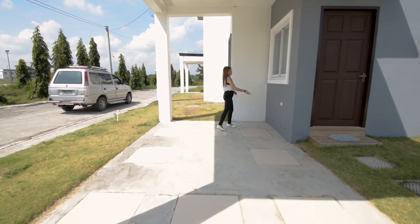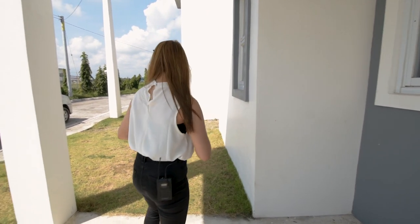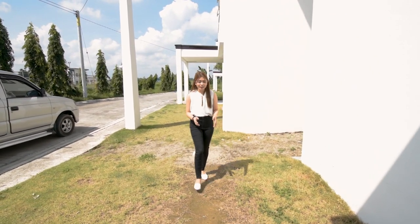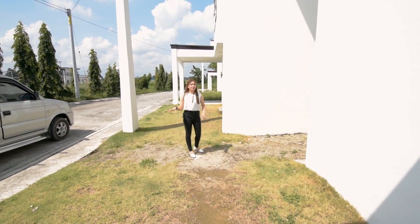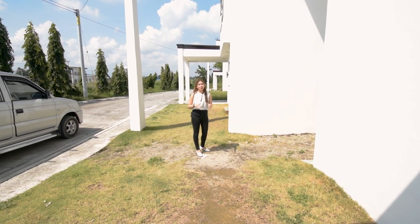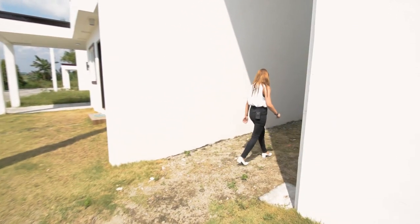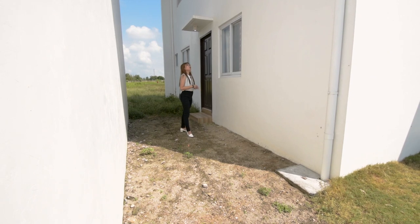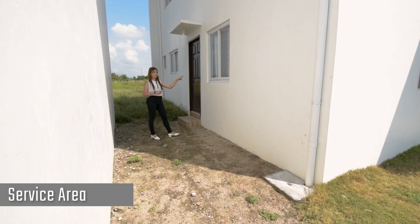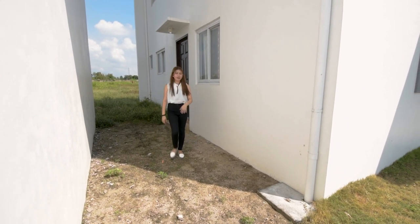Also, you have this outlet here — useful if you want to do a car wash, or if you have a party and want to set up a sound system. On this side, you still have this space. Take note that your property line goes from there to here, and since this is a corner lot, there's excess lot area. At the back of the house, there's an estimated 1.8-meter space that could be your laundry area or kitchen area. There's also a canopy in front of the main door and elevated door steps.